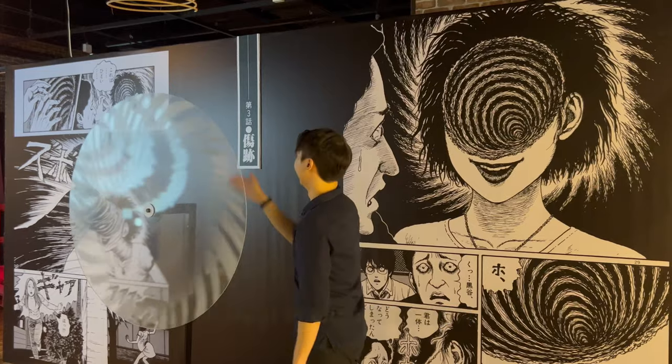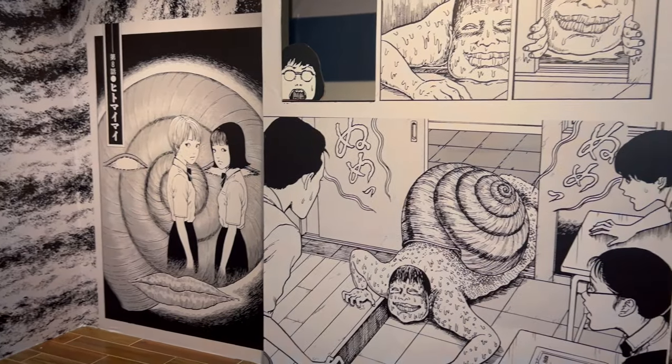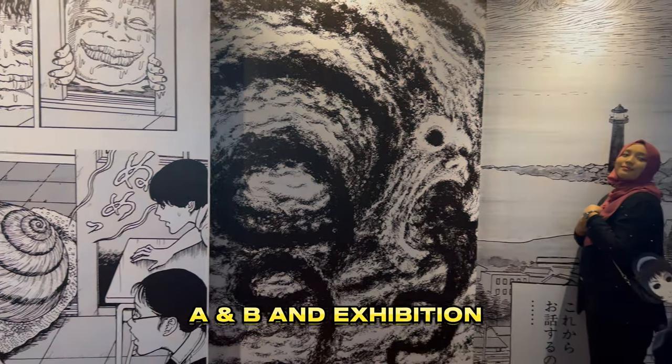Junji Ito's Horror House comprises three halls: Horror Halls A and B, and Exhibition Hall C.